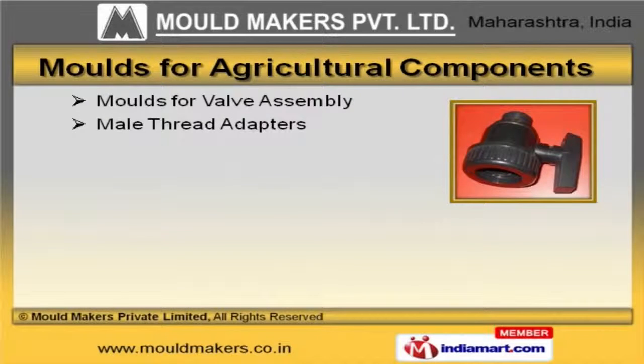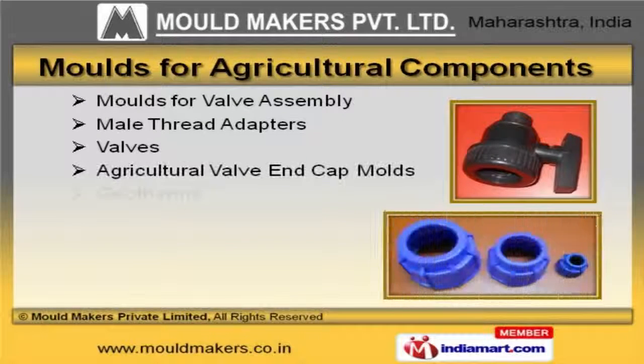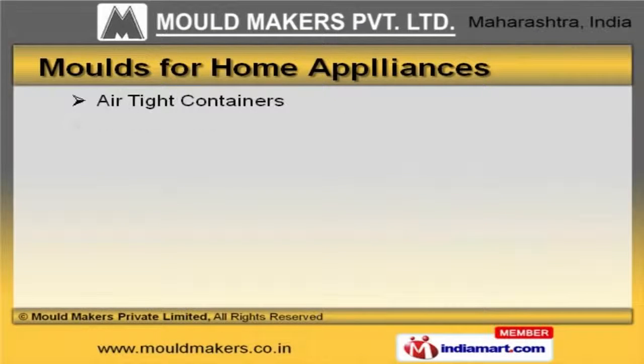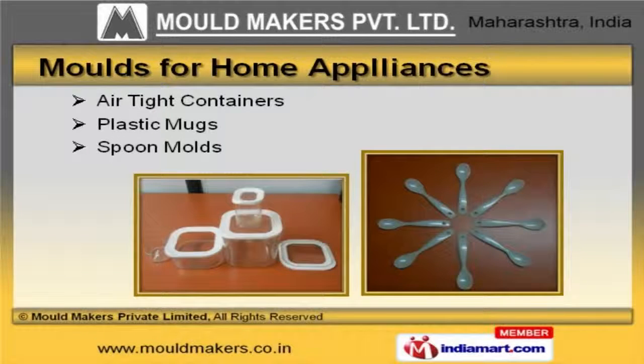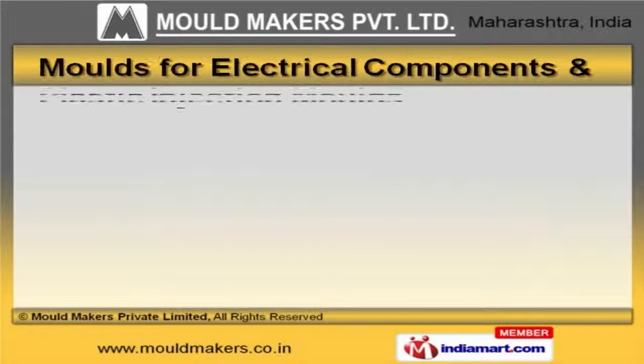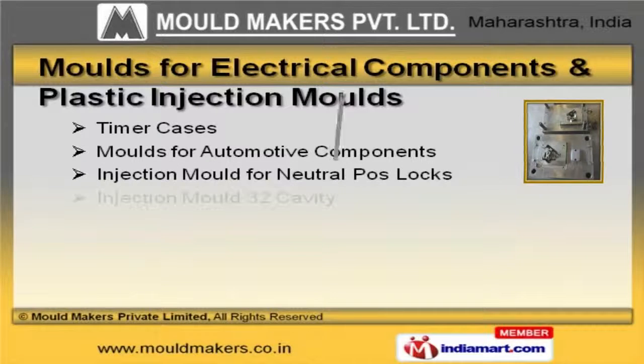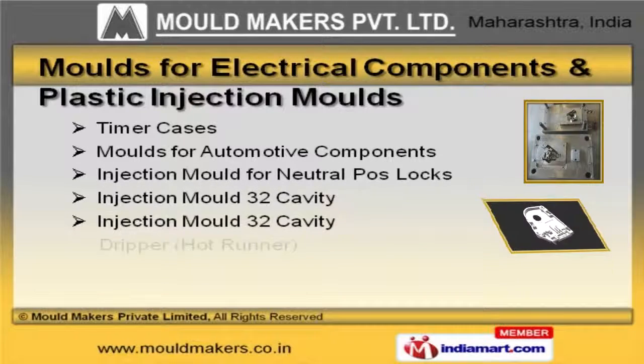Our molds for agricultural components are widely acclaimed in the market. Our organization is highly involved in providing an impeccable range of molds for home appliances. Molds for electrical components and plastic injection molds are available with us at cost-effective prices.